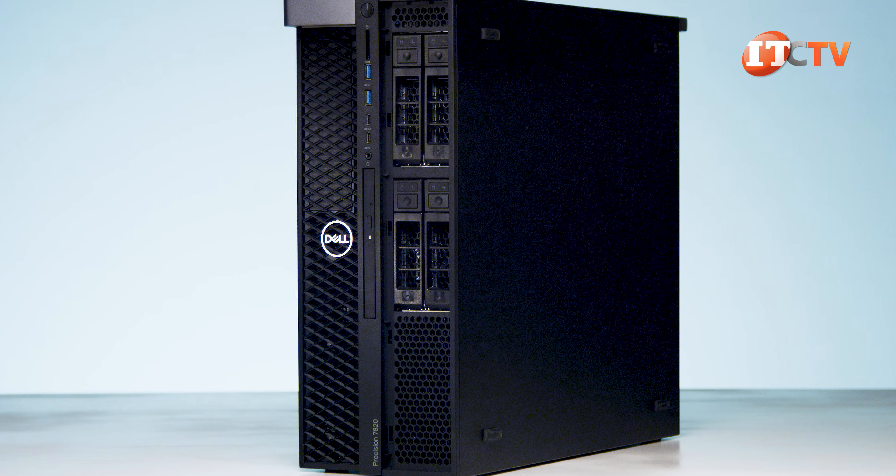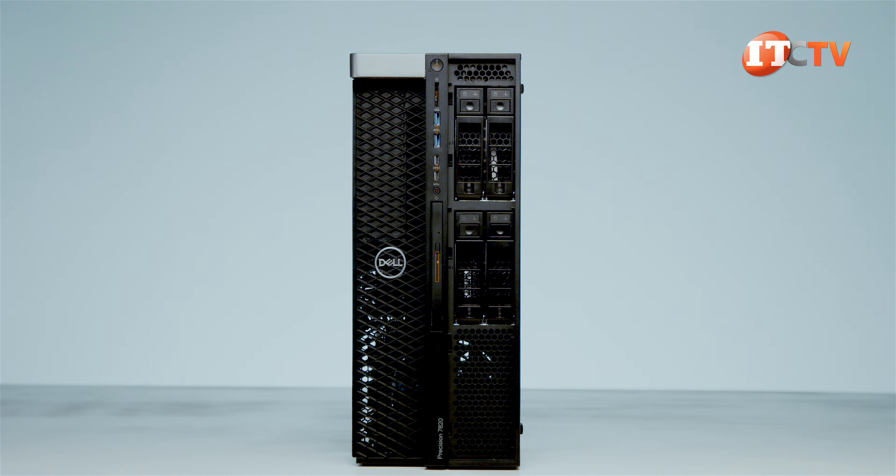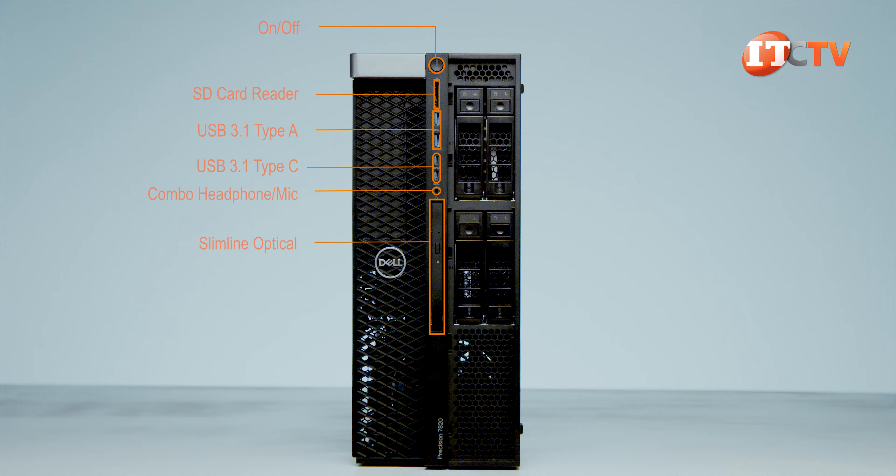The system has a generous allocation of ports both front and back. Up front you'll find the on-off button, two USB 3.1 Type-A, two USB 3.1 Type-C ports, and a universal audio jack.